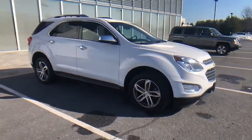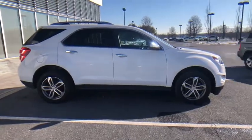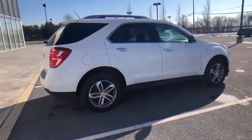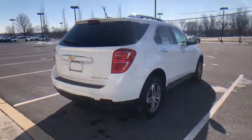Looking for the right vehicle? Check out the 2016 Chevrolet Equinox. Fuel efficiency, safety, and value equals the Chevy Equinox. This vehicle has less than 50,000 miles. Here are some of this vehicle's great options.